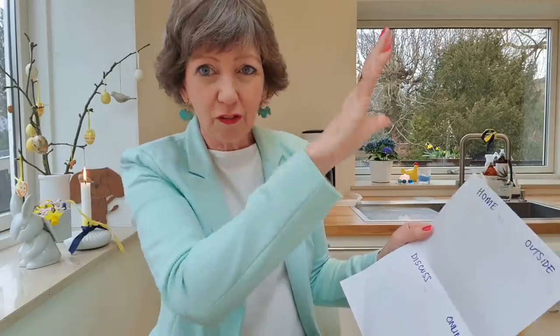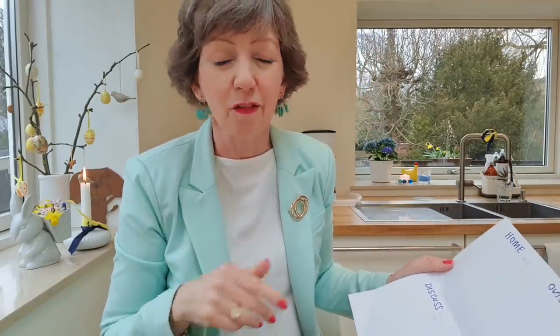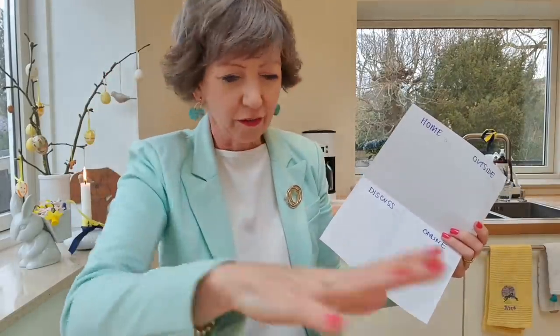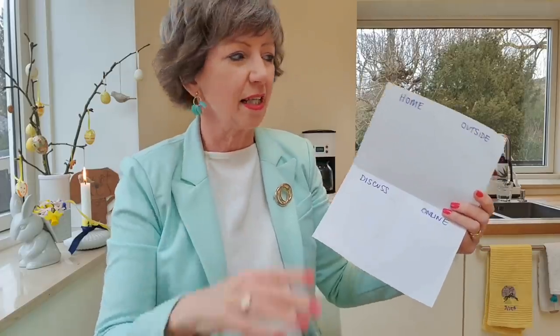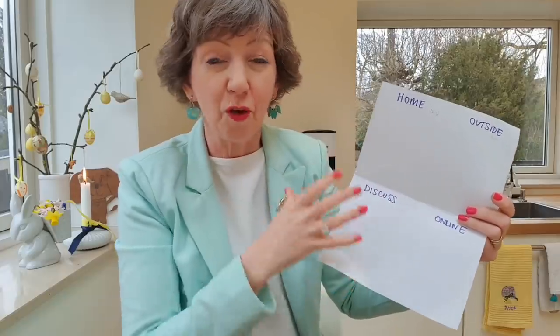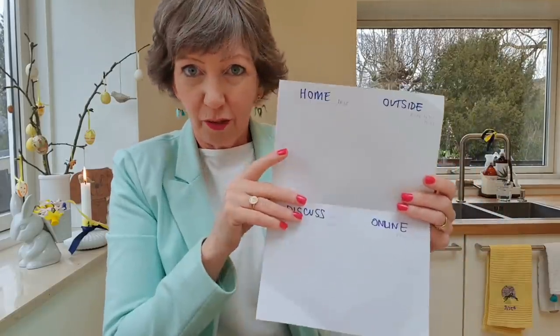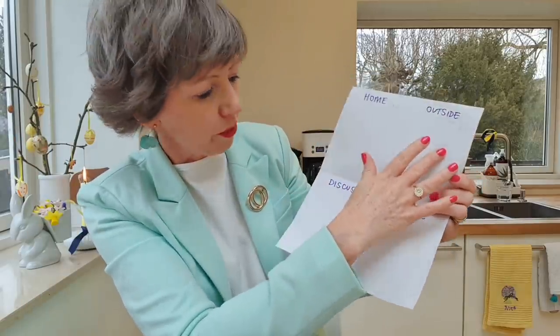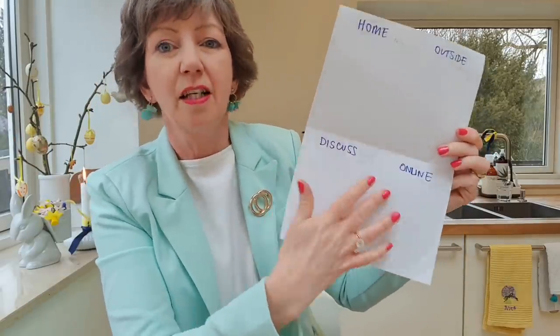Once you've got a big unwieldy list of all the things that have popped into your head — that classic brain dump — we're taking it one step further. Once you've done your brain dump, you take each item on the list and transfer it here. This is how you move forward with all of those things. Four categories: Home, Outside, Discuss, Online.